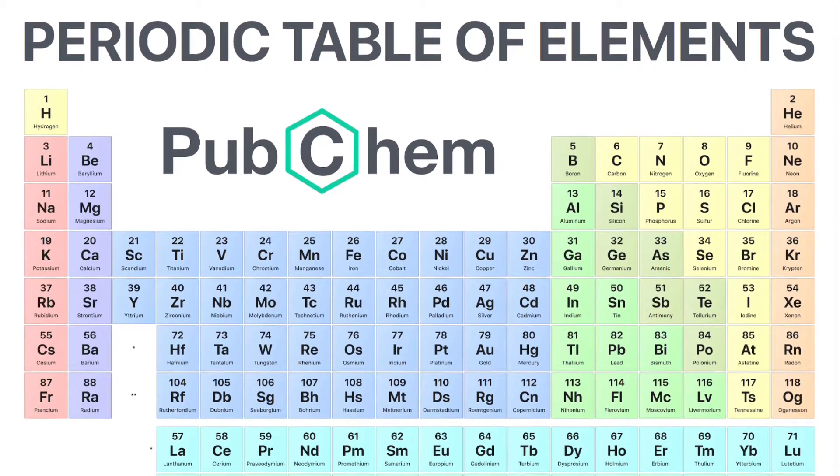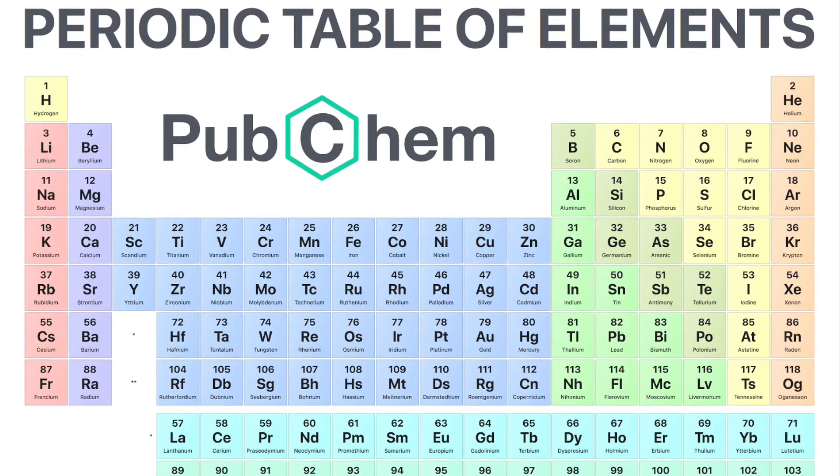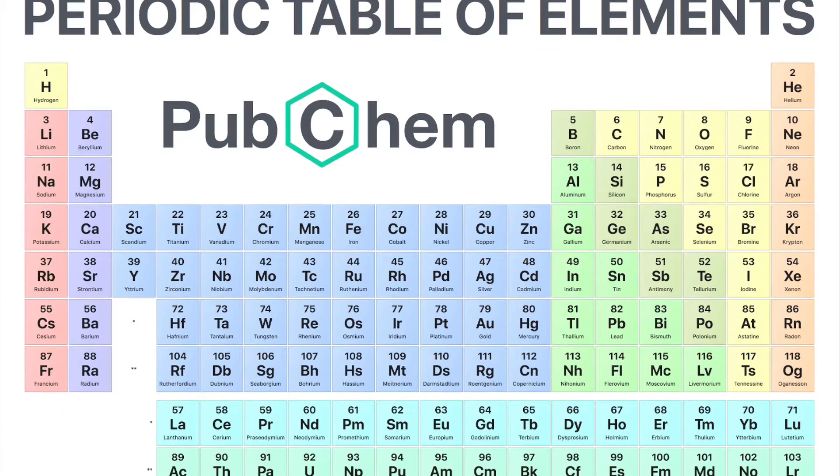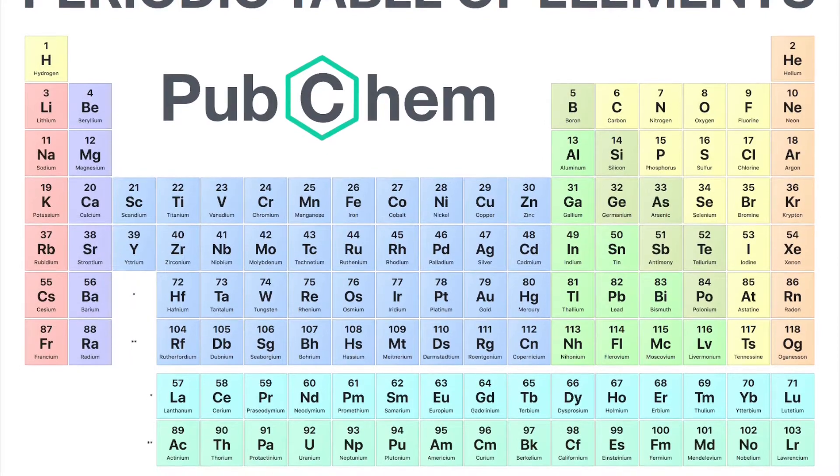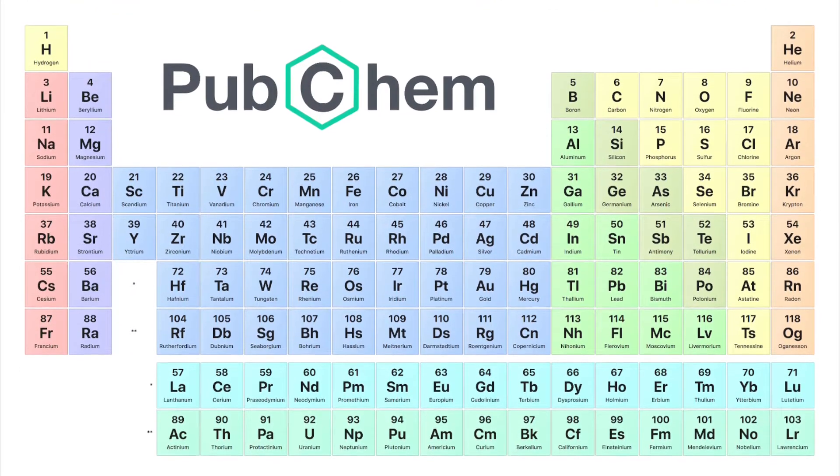There are 118 elements in the periodic table, each one having its own unique properties, and I'm here to explore the science behind each of them and show how they're made. Every episode I try to fill in a spot in the periodic table. Now let's get to work.